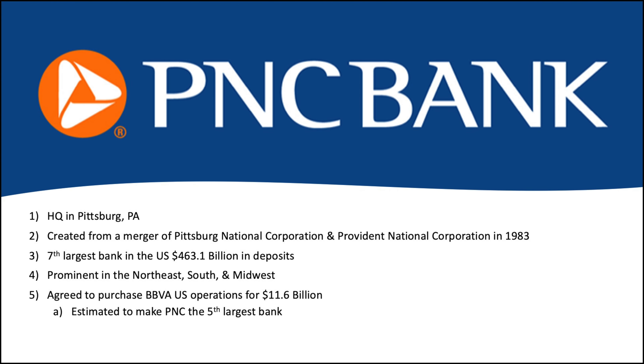PNC is headquartered in Pittsburgh, Pennsylvania. I've been there a few times — they actually have PNC Field, that's where the Pirates play. Nice baseball field. A little bit of backstory: PNC was created from a merger of Pittsburgh National Corporation and Provident National Corporation in 1983. It's nice when the initials work out. Currently, PNC is the seventh largest bank in the U.S. with $463.1 billion in deposits. They have a prominent presence in the Northeast, South, and Midwest — I think they've got branches in about 20 different states.